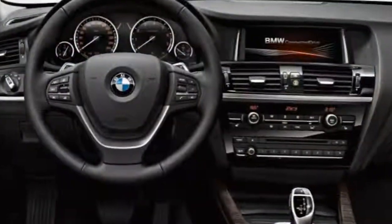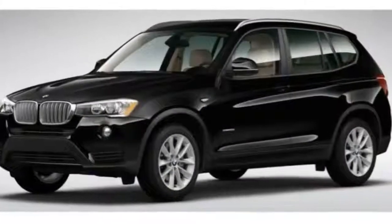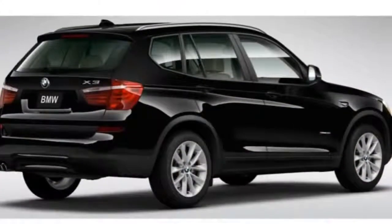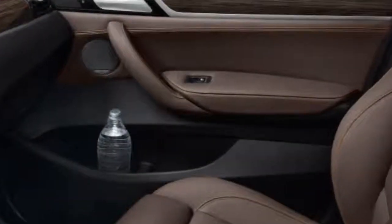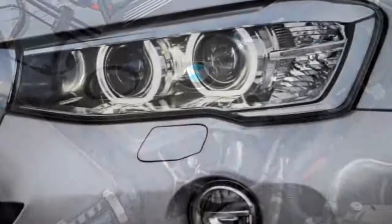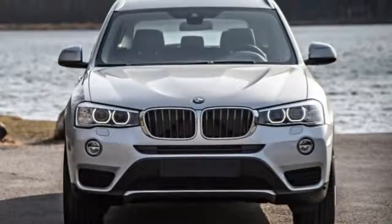More family-friendly choices like the Acura RDX and Volvo XC60 are also worth a look. The 2017 BMW X3 is a five-passenger compact luxury SUV available in four trim levels: sDrive28i, xDrive28i, xDrive28d, and xDrive35i. The number-letter combo in the name corresponds to the engine type, while the sDrive and xDrive designation refers to whether it has rear-wheel or all-wheel drive, respectively.